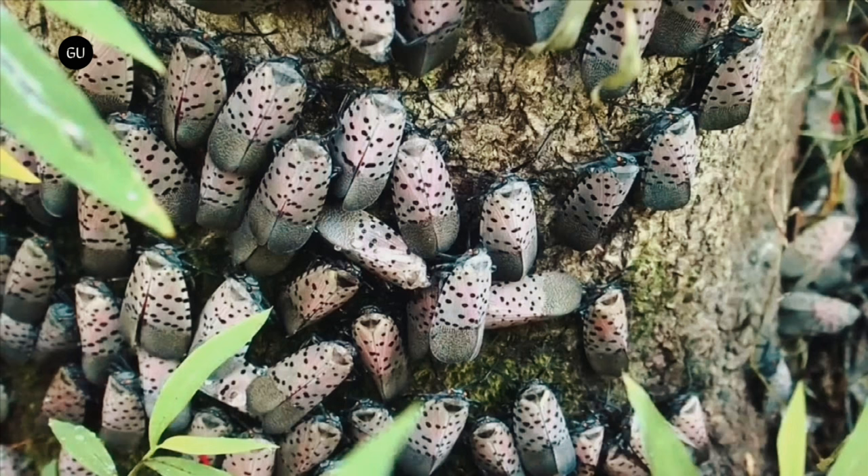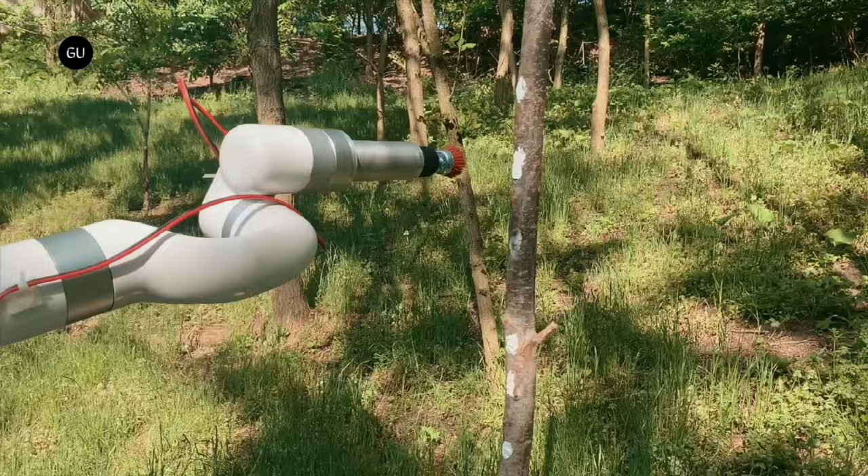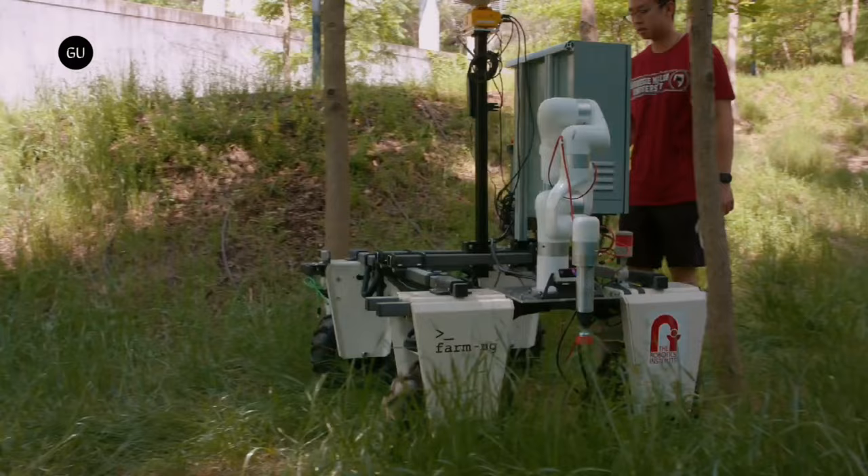The spotted lanternfly is a serious invasive pest in some parts of the U.S., causing considerable damage to crops such as apples, grapes, and hops. That's why it's important to destroy the insect's eggs, which is exactly what the Tartan Pest robot is designed to do.